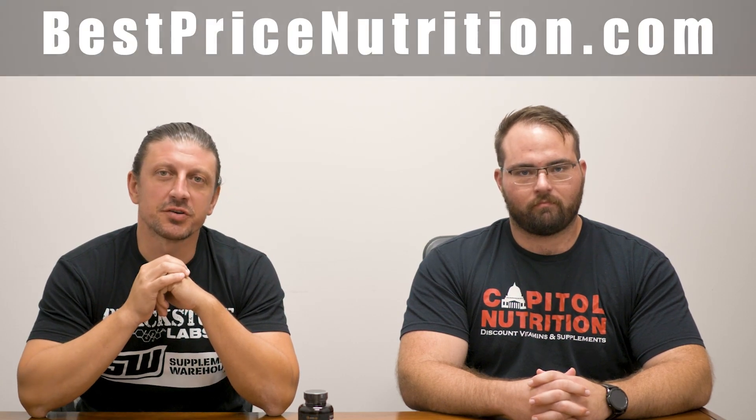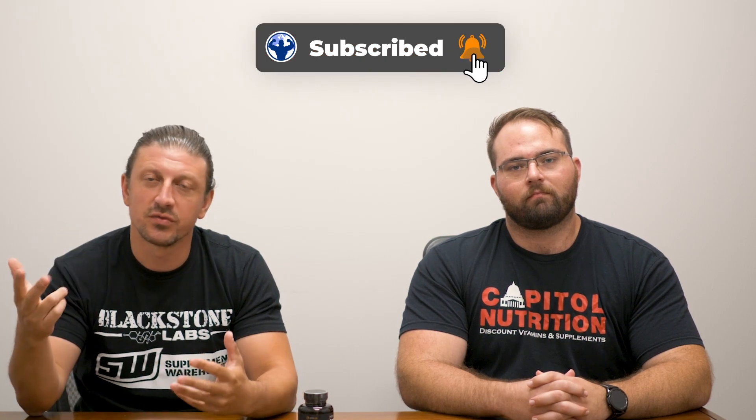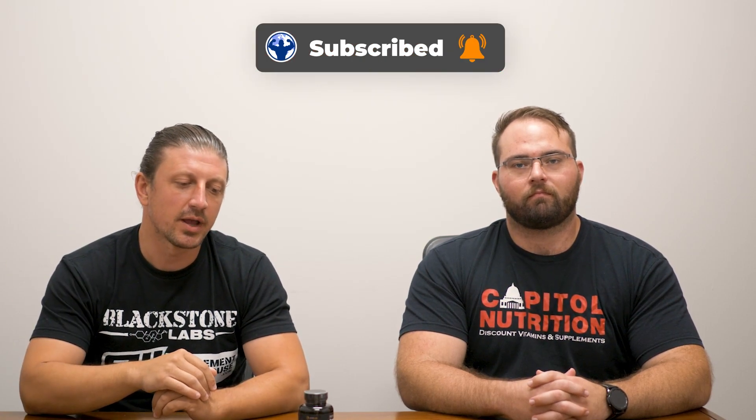What's going on guys, you've tuned into Best Price Nutrition. Be sure to head over to our website bestpricenutrition.com — we have a 14,000 square foot warehouse back here with all of your favorite brands and we're constantly working to bring in new brands, new products, and new flavors. In today's video we're going to be taking a look at Alpha Lion, a brand we brought in probably within the last year or two.